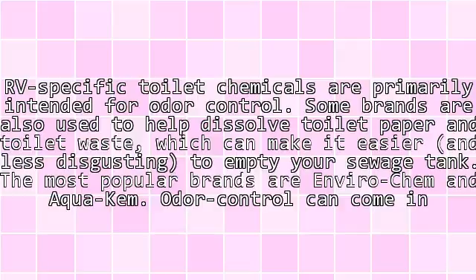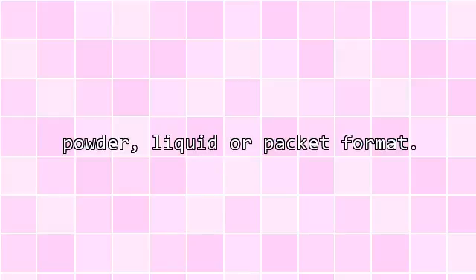Some brands are also used to help dissolve toilet paper and toilet waste, which can make it easier and less disgusting to empty your sewage tank. The most popular brands are Inverochem and Aquachem. Odor control can come in powder, liquid, or packet format.